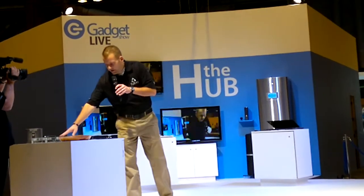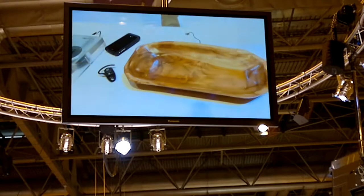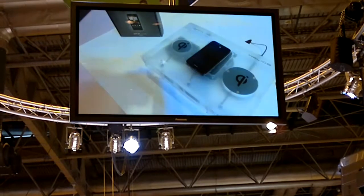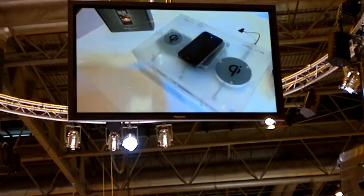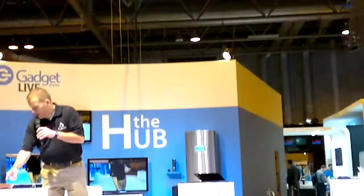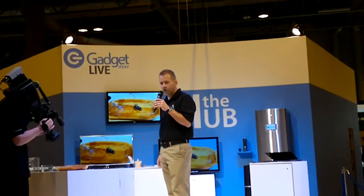While these pads are nice implementations, there's still something you have to physically buy and put on your desk. We're working with manufacturers of office furniture. We're in Michigan, so we're working with many of the major automotive OEMs. Imagine you're driving down the road and your earpiece starts chirping because it's almost out of charge — you simply drop it down to your console and it starts charging without having to reach and fumble for your USB cord.